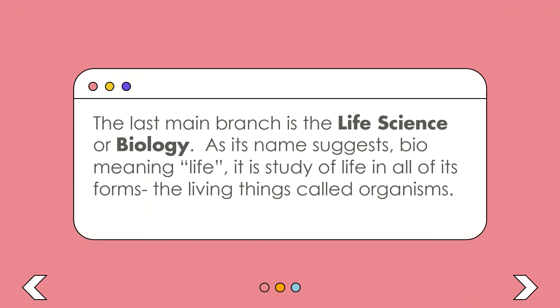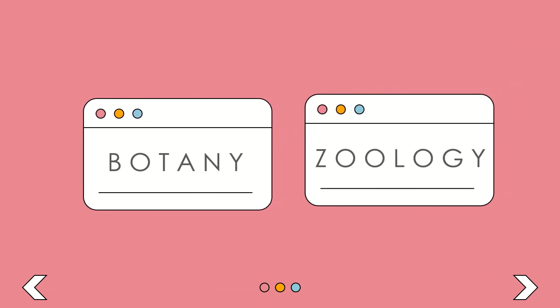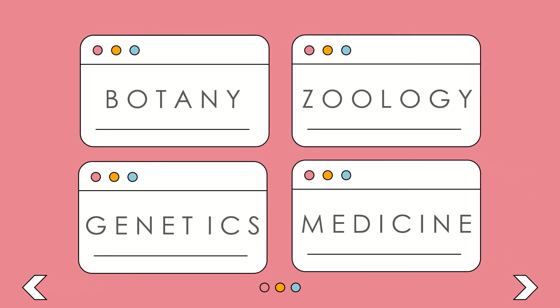The last main branch is life science, or biology. As its name suggests — bio meaning life — it is the study of life in all of its forms, the living things called organisms. Under this are botany, the study of plants; zoology, the science that covers animals and animal life; genetics, the study of heredity; and medicine, the science of diagnosing, treating, and preventing illness, disease, and injury.